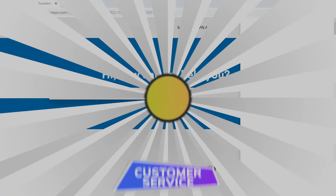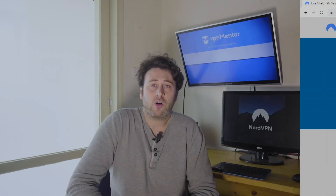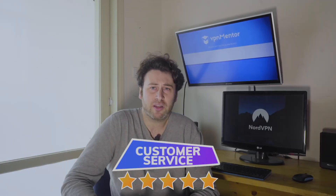I believe that good customer support shows that a VPN cares about its users. So how is Nord? They have 24/7 live chat, and I tested it out. They were instant, friendly, and very detailed. I found the customer support to be a professional experience, and I'm going to give it a 5.